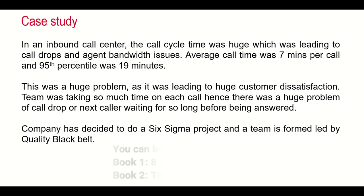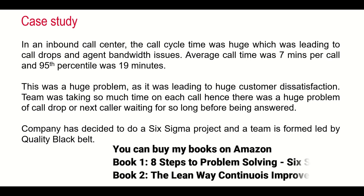Today we are going to talk about a case study on an inbound call center. There was a huge problem: the average call time was 7 minutes per call, which was considered very high. This was leading to customer dissatisfaction, call drops, and the next caller having to wait a long time before being answered.